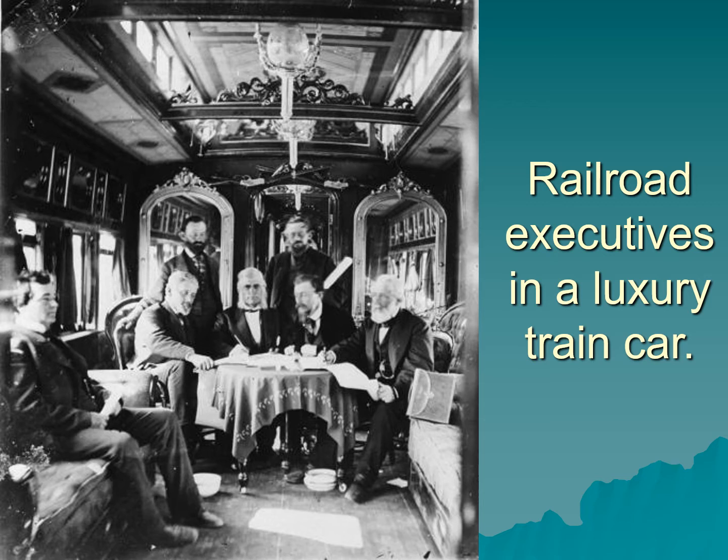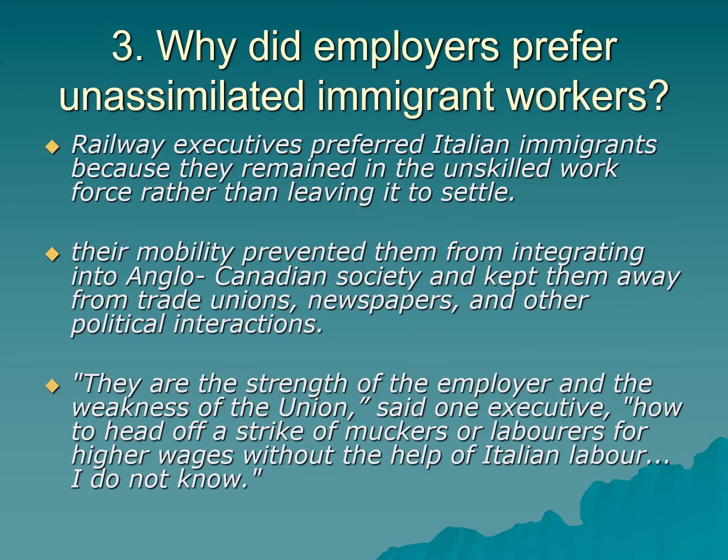This photograph shows a number of railroad executives in a luxury train car. They're white, not exactly young, and all men. Most of them would not have done any physical labor a single day in their lives — they had servants who did all their housework, drove their carriages, emptied their chamber pots, dressed them in the morning, and took notes at meetings. These gentlemen knew nothing about the conditions workers labored under, and frankly they did not care. Their main priority was scraping as much profit out of this as humanly possible.